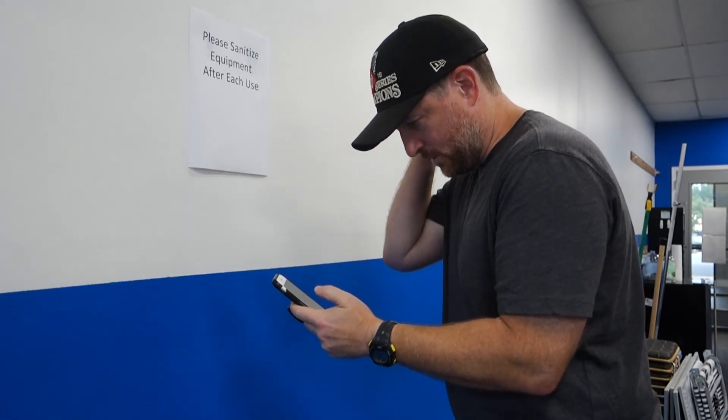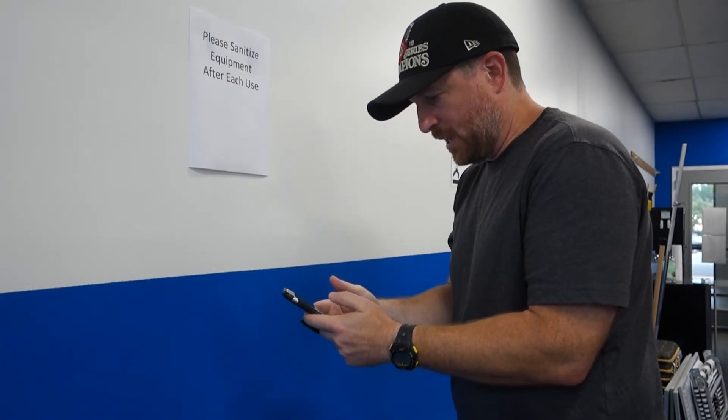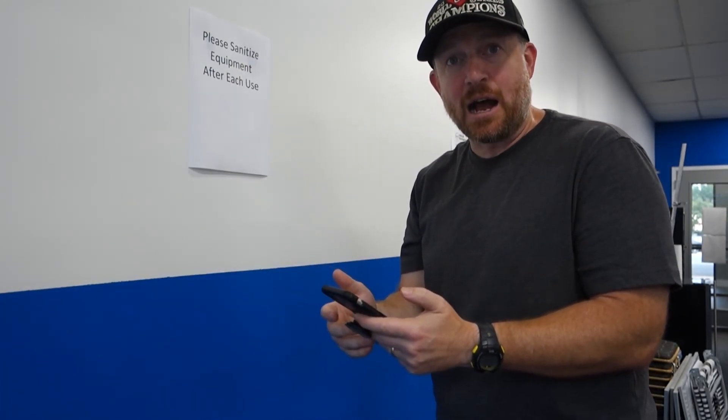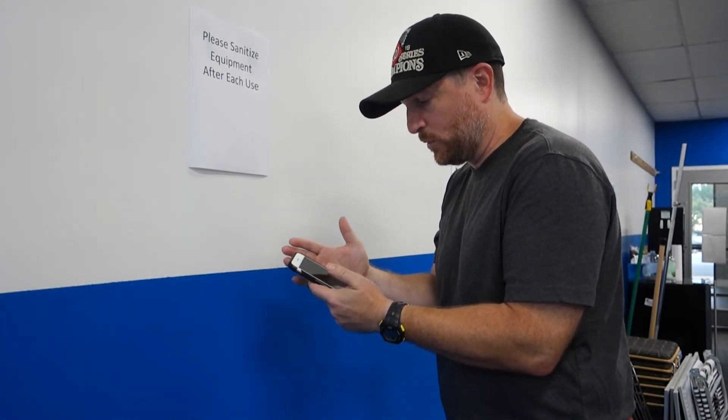Tech neck is when you spend a lot of time looking at your cell phone — see how my neck is forward and shoulders are all forward — and people end up spending hours and hours each day on this little tiny device. Or you could be working at the computer, looking down at a laptop for 10, 12, 14 hours a day.